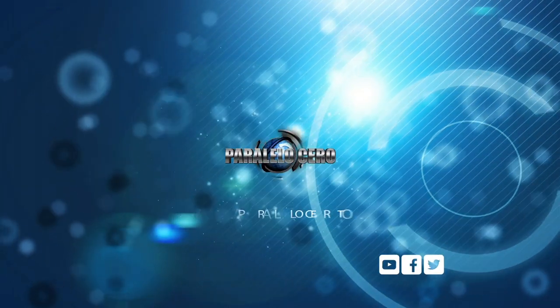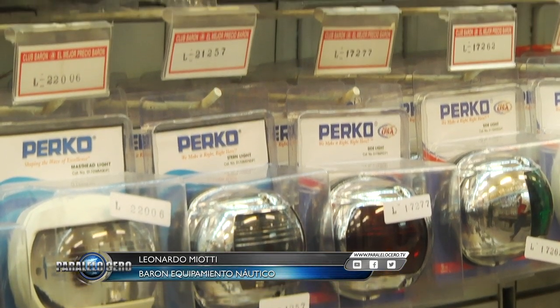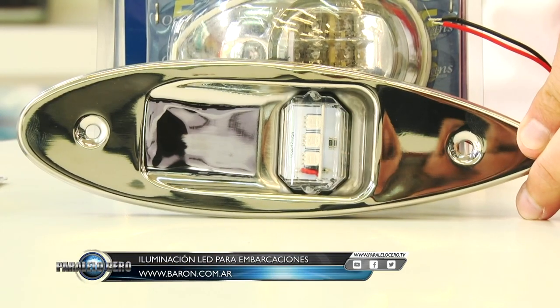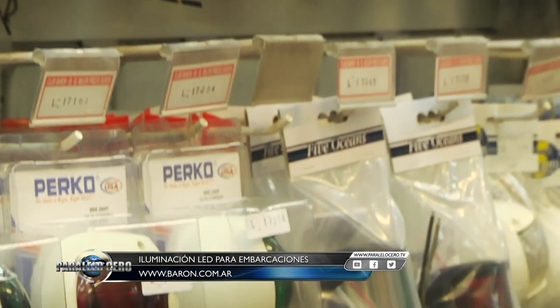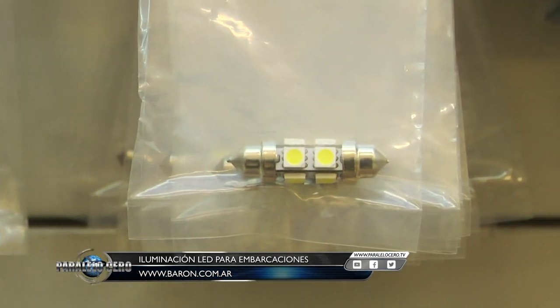Now we're going to Barón, where we'll learn more about nautical equipment. At Barón you'll find a great variety of LED navigation lights: bow lights, surface-mount, flush-mount, stern lights — all with LED. Also anchor and motor navigation lights. And for those boats with fixtures they don't want to replace, they have bulbs to convert the old system to the new low-consumption LED. Don't forget to visit their website or come to their branches.